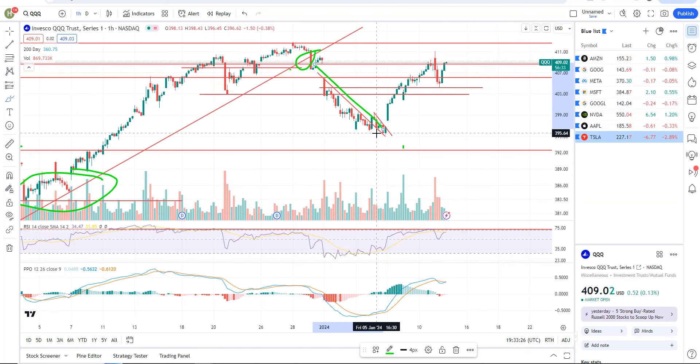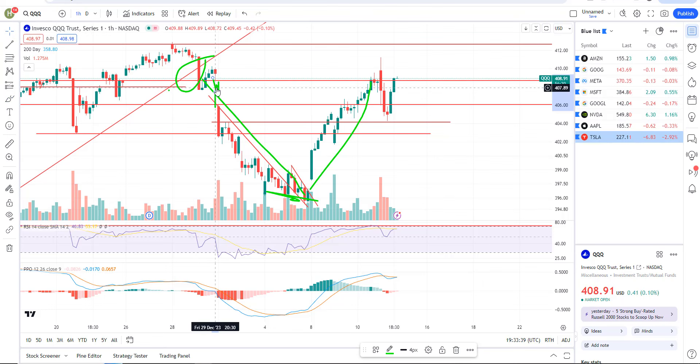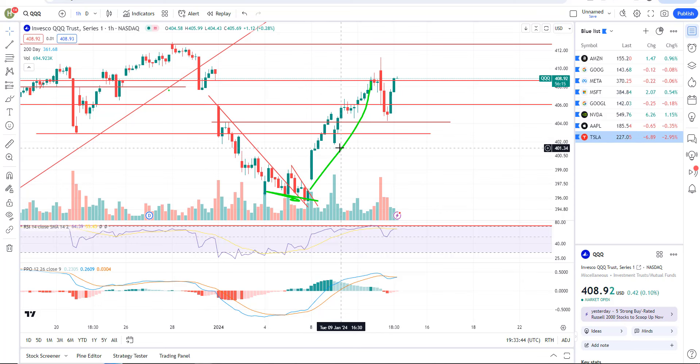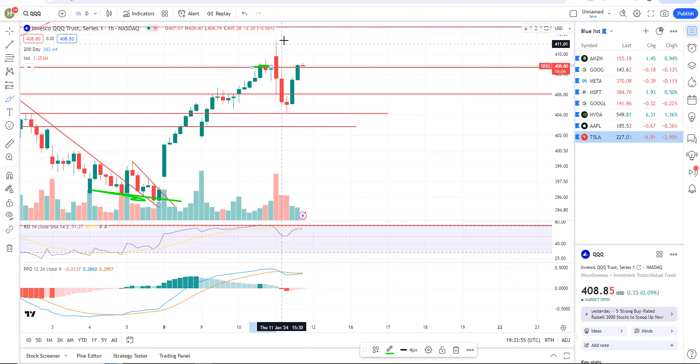We bounced a little bit ahead of support. We did catch this bounce here — we were long, at least I was, in the private member group — and rallied up to resistance here. That's the gap fill from the breakdown. So that's a very logical target right now for resistance. Today you can see the last few hourly closes, no hourly closes above that. And even today we gapped up, started to move higher, and then the sellers just smashed that thing back down for an hourly close back below that resistance level.